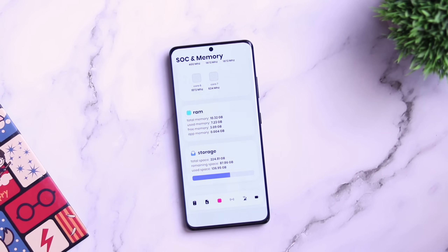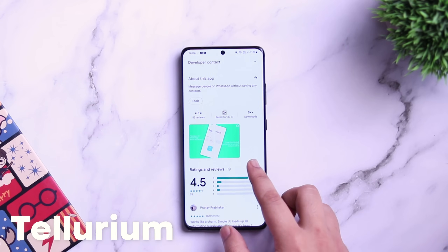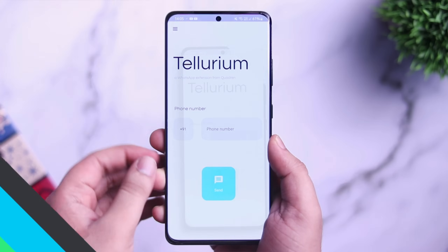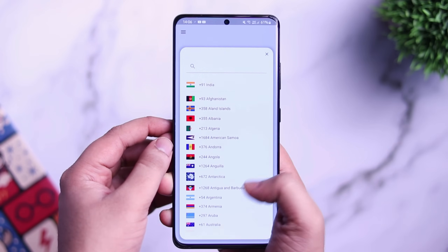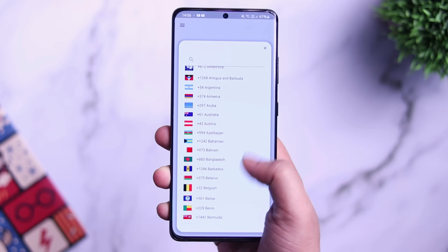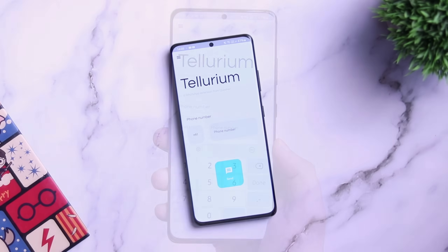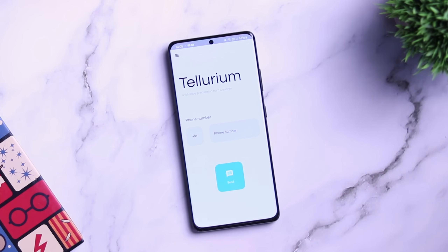Finally, we have an app called Tellerium. This is a WhatsApp tool that lets you send a message to anyone on WhatsApp without saving their number. There are times when you need to send a message to someone but don't really need to save their number. All you need to do is open the application, enter the phone number along with the country code, and then tap Send. You can send a message to anyone without saving them as a contact — really useful when you have no future need for that number.